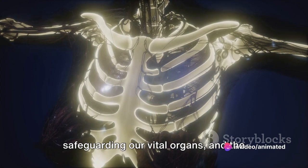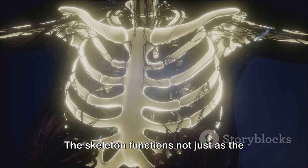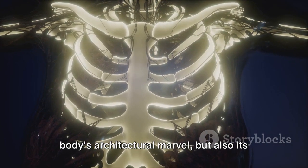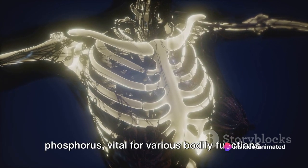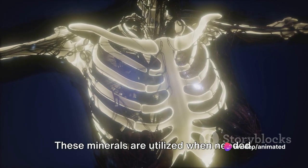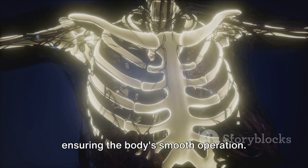Then there's the defensive cage of ribs, safeguarding our vital organs, and the long bones — factories of life. The skeleton functions not just as the body's architectural marvel, but also its mineral treasury, storing calcium and phosphorus vital for various bodily functions. These minerals are utilized when needed, ensuring the body's smooth operation.